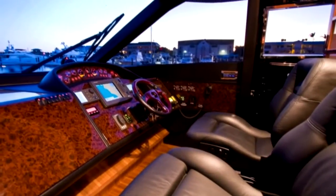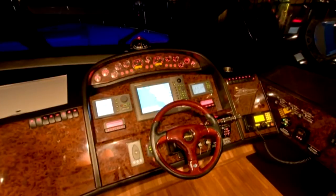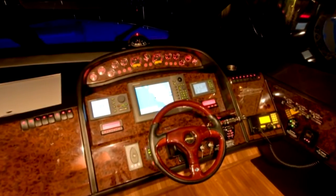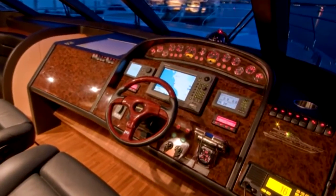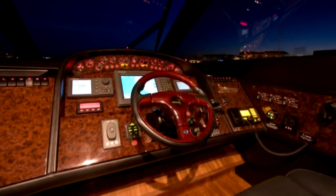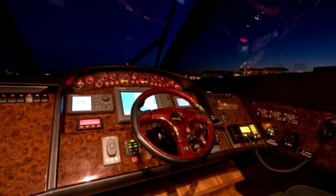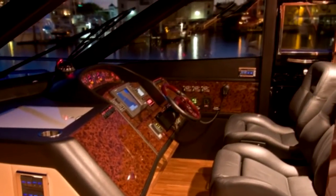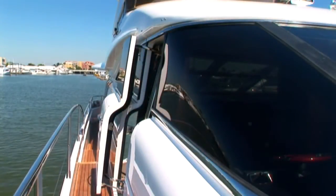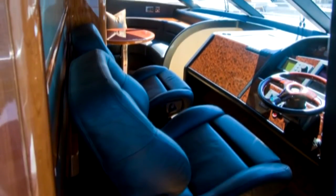The main helm provides a commanding view and includes a burr elm instrument panel complete with a loud hailer and an intercom for communicating with the flybridge. Navigation equipment includes Furuno radar chart plotter, autopilot, and RD-30 depth and speed. Additional features include a door leading to the starboard side deck for easy access and twin Recaro eight-way adjustable helm chairs.